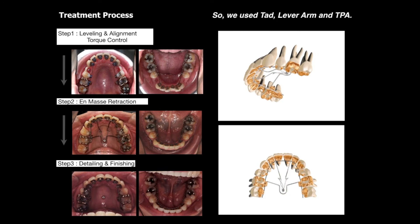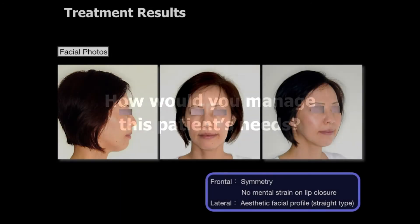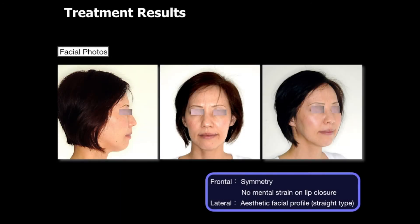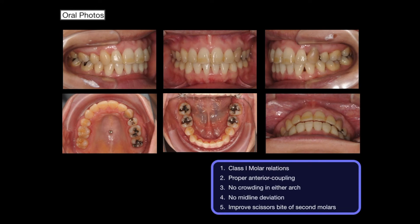How would you manage this patient's needs? Final facial photos showed that an aesthetic facial profile was obtained. Intraoral photos confirmed that Class I molar relationship was established.